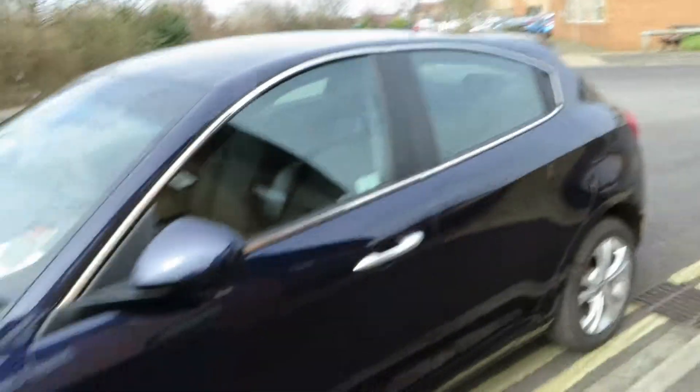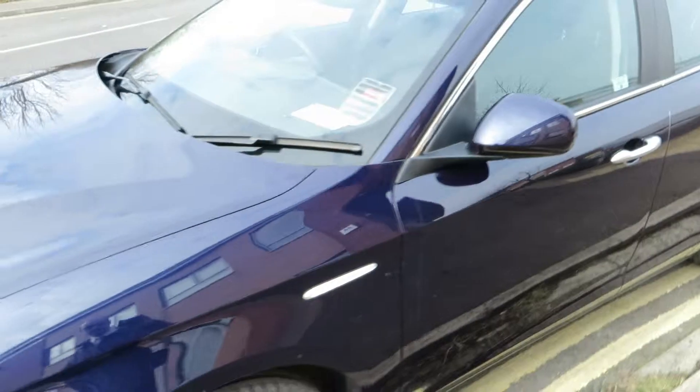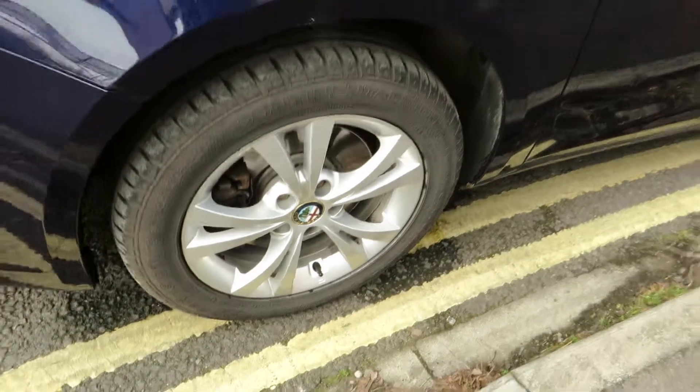Going down the side of the car, again machine polishing and light touch-ins — and that's the same for the front wing as well. We've got 4-5mm on this tyre and the alloy needs refurbing.